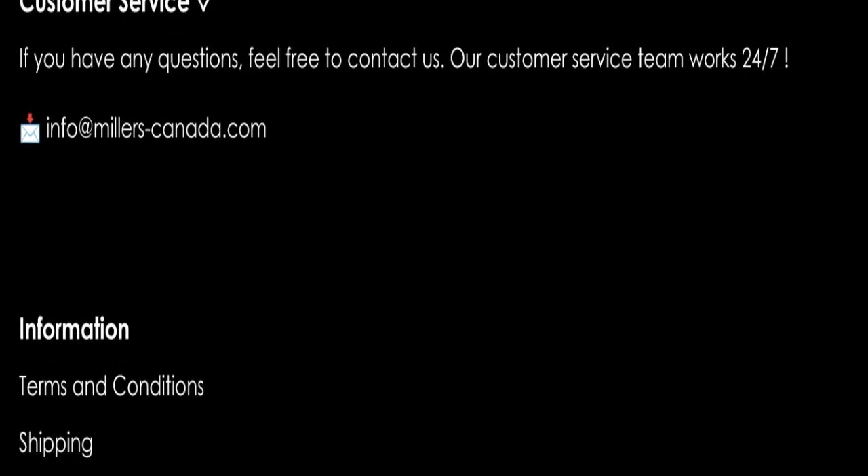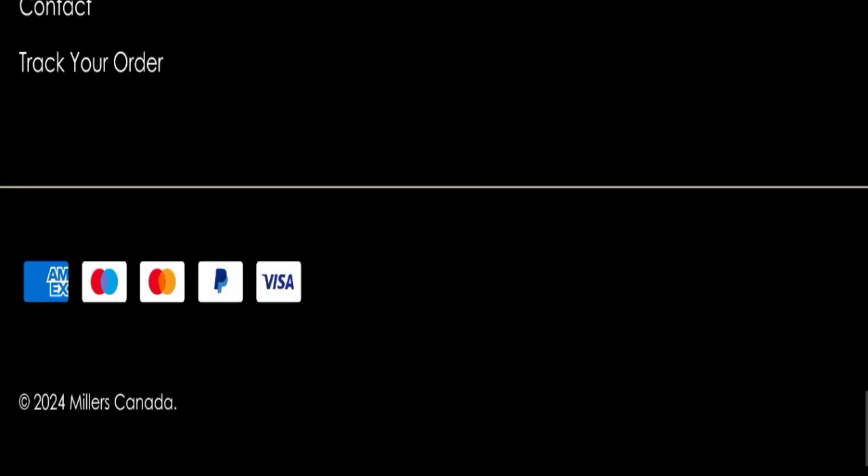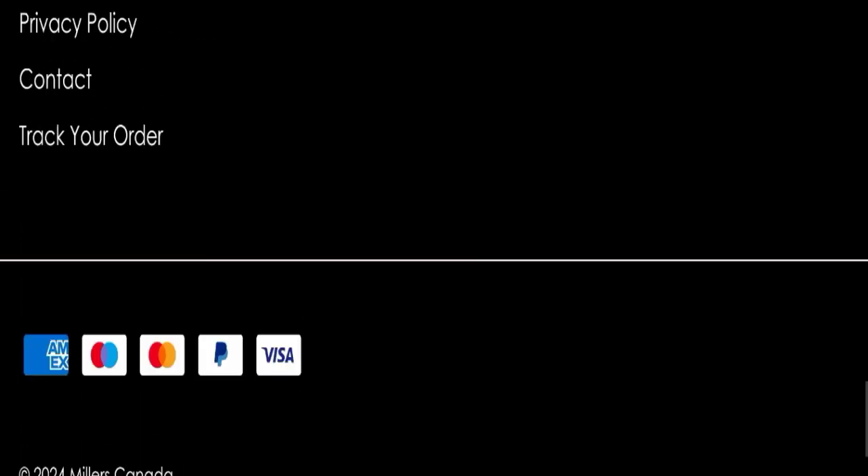Next we will check the contact details. They have mentioned an email address — info at millerscanda dot com — which matches the domain name, so that is a good sign. However, this website is not active on any social media platform, which is a very negative sign.